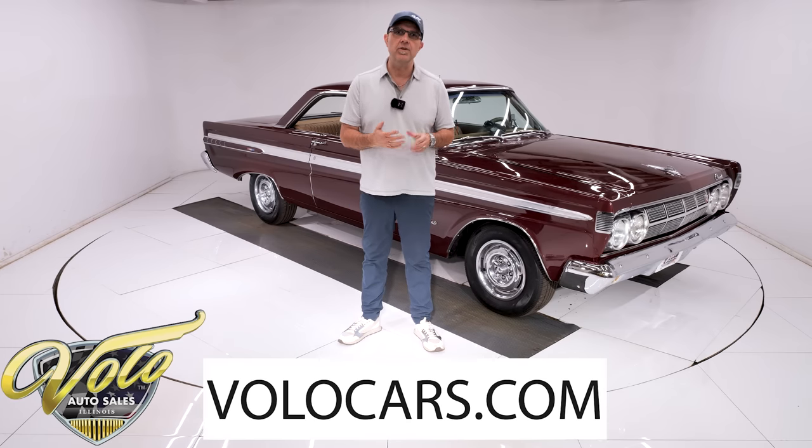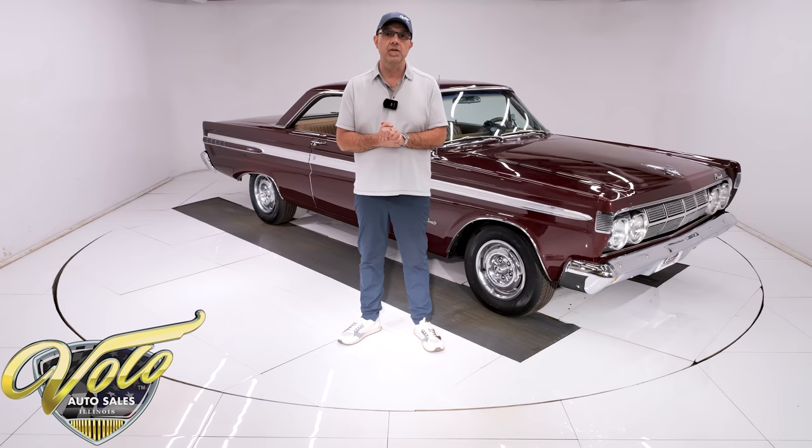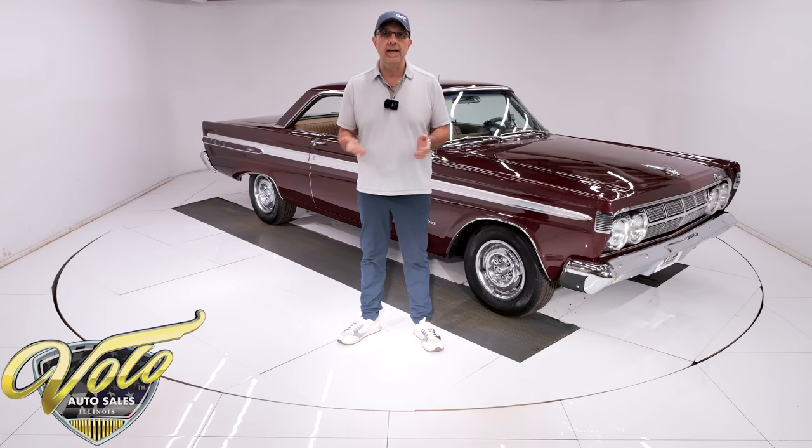Go to volocars.com — that's where you can read all the information. Take your time and look at 100 pictures, top to bottom. That's also where you'll find a price tag, along with a monthly finance option on every car we have for sale. If you enjoy these videos, subscribe to our YouTube channel and click on the bell icon so you're notified when the next video is posted. But for right now, join me — let's go for a spin.